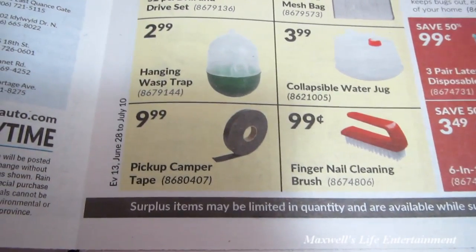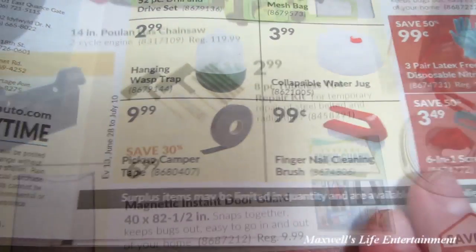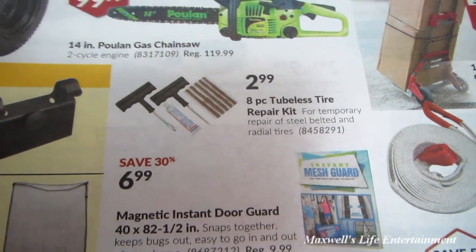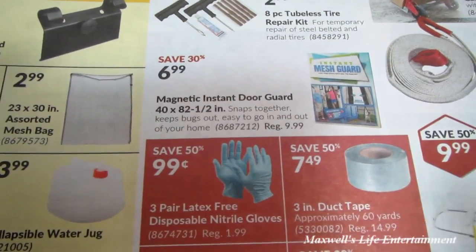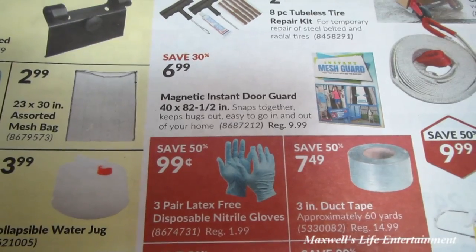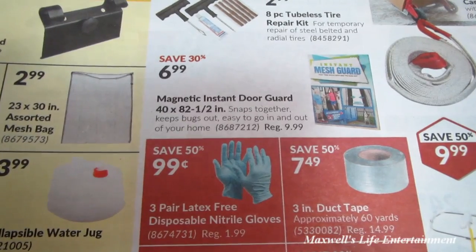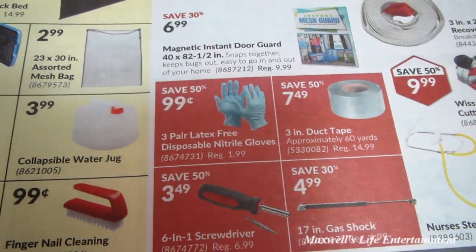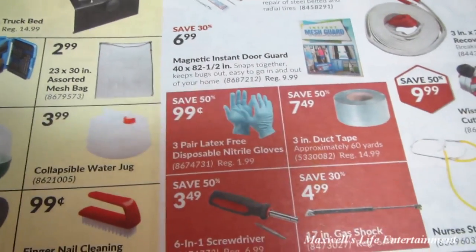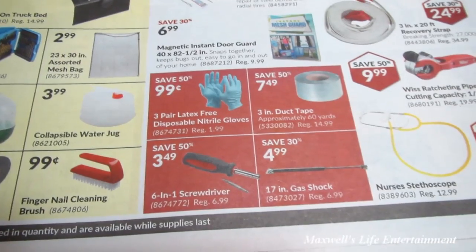A collapsible water jug for $3.99 — those do come in handy. Pickup camper tape for $9.99 and a fingernail cleaning brush for $0.99. An 8-piece tubeless tire repair kit for $2.99. And a magnetic instant door guard, 40 by 82.5 inches, that snaps together to keep bugs out for $6.99. Three-pair latex-free disposable nitrile gloves for $0.99.